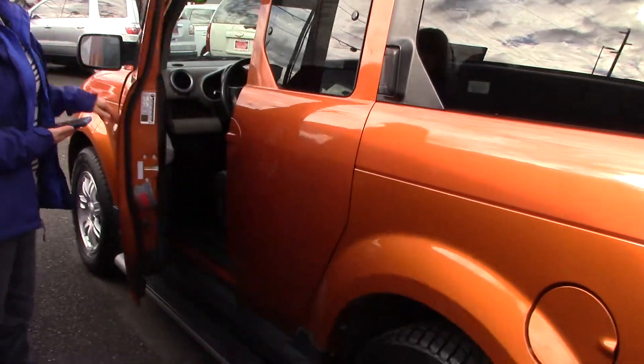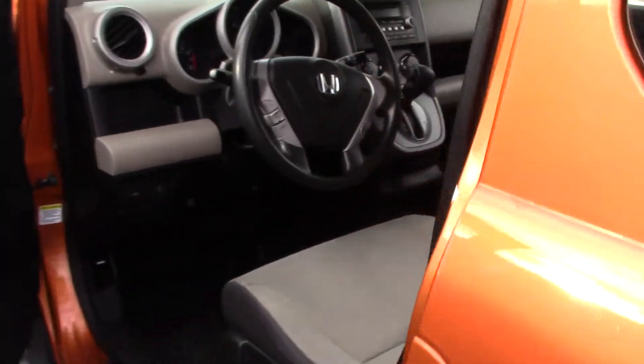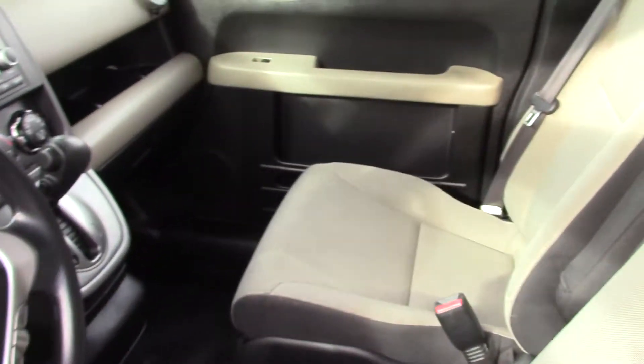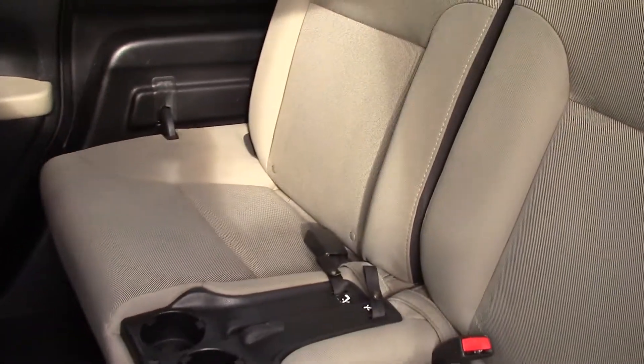Look at the rear doors. Normal front door, right? You open the door and you get to see your nice cloth interior with some leather accents. But look at this when you go to look at the back seat — it's a reverse door. I love these; they give you plenty of room and access.